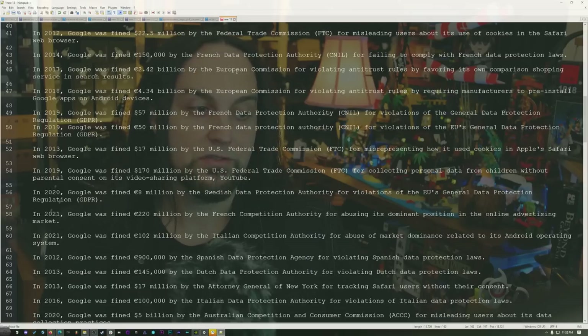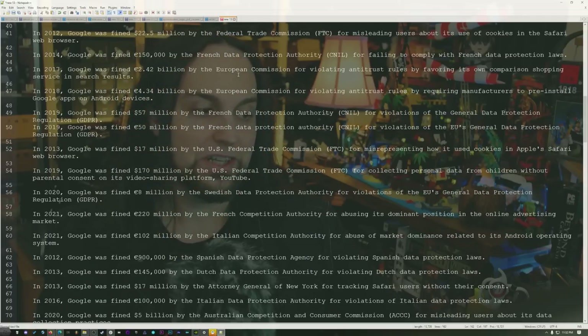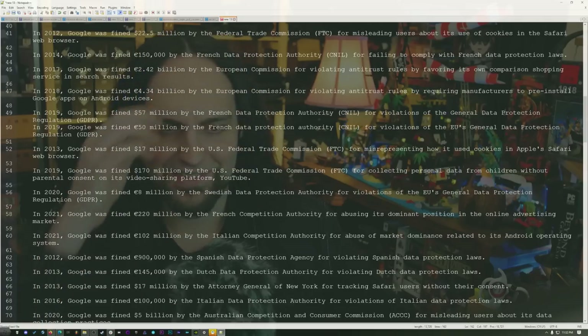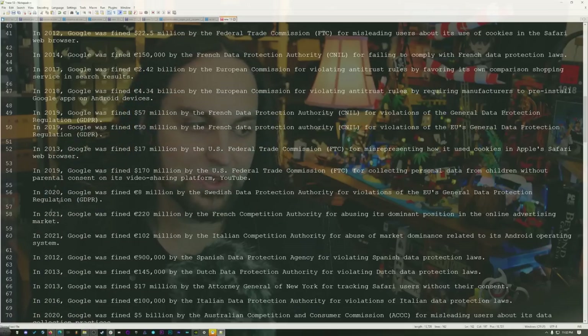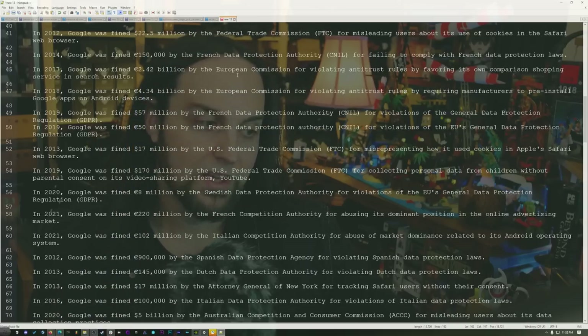In 2017, $17 million — and in 2023 from the Attorney General of New York — for tracking Safari users without their consent. In 2016, $100 million by the Italian Data Protection Authority. In 2020, $5 billion by the Australian Competition and Consumer Commission. In 2020, $1.7 million by the Korean Communications Commission. In 2020, $600,000 by the French Data Protection Authority. And $100 million in 2021 by the Italian Competition Authority. This list is incomplete.